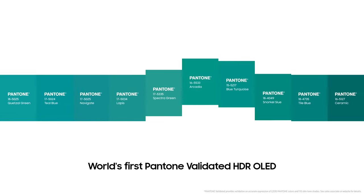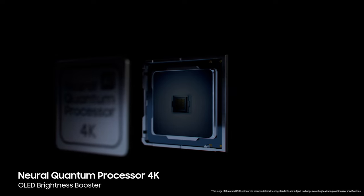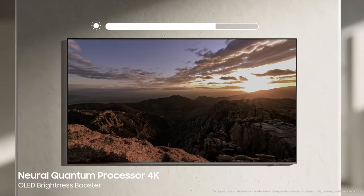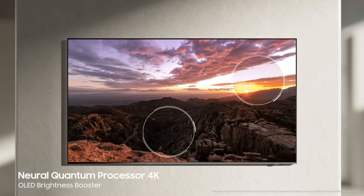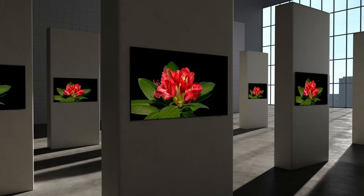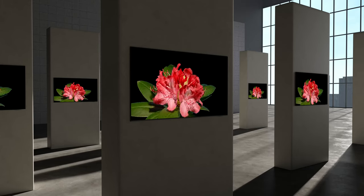Making it the world's first Pantone-validated OLED TV. Samsung OLED's Brightness Booster optimizes brightness levels at the pixel level to express maximized brightness, reproducing perfect contrast in both bright and dark areas. This is how Samsung OLED expresses ultimate picture quality.